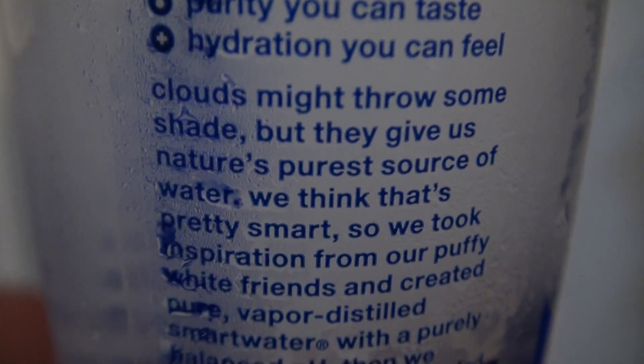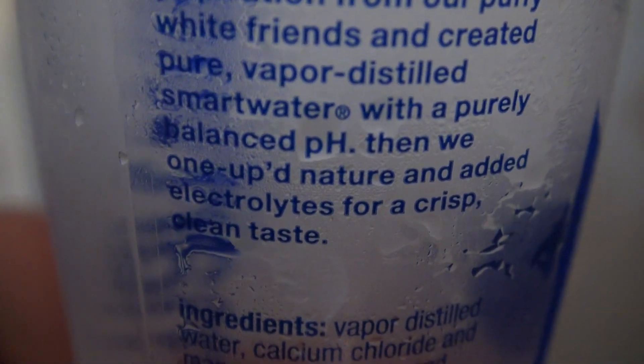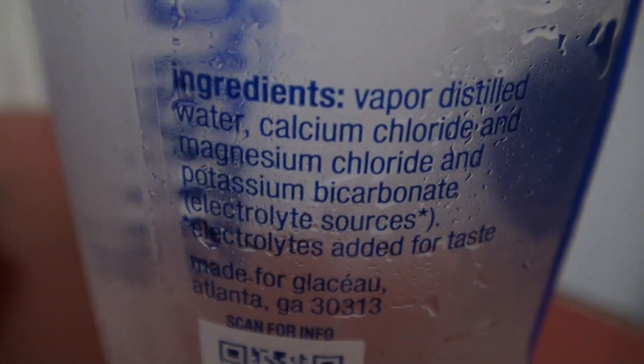Let's read the purified water's one first — processed by advanced filtration. Actually, this one does have a mission. Purity you can taste, hydration you can feel. Clouds might throw some shade, but they give us nature's pure source of water. We think that's pretty smart, so we took inspiration from our puffy white friends and created pure vapor distilled smart water with a purely balanced pH. Then we one-upped nature and added electrolytes for a crisp, clean taste. Ingredients: vapor distilled water, calcium chloride, magnesium chloride, and potassium bicarbonate — electrolyte sources added for taste.